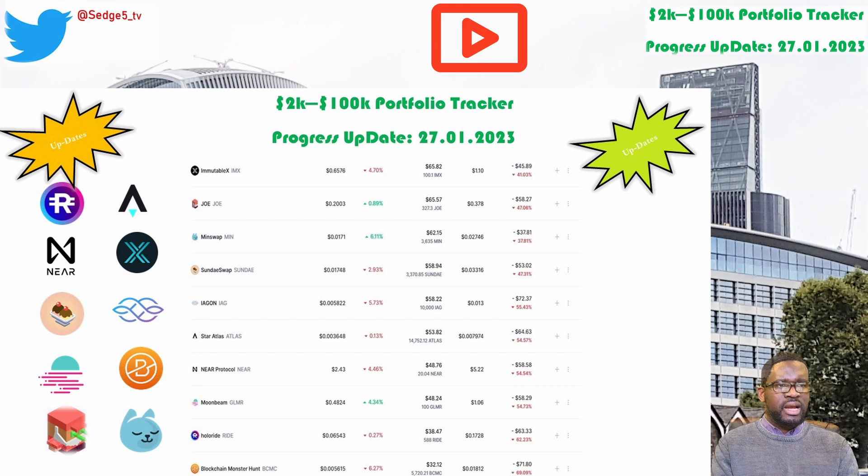Next up is Star Atlas and the Atlas token. This week's price for the Atlas token is sitting at $0.4. Portfolio value is sitting at $53.82. Week on week we are up by 9.8%. Overall we are still down by 54.6%, which puts Star Atlas and the Atlas token among the worst performing positions within our 2k to 100k portfolio challenge.